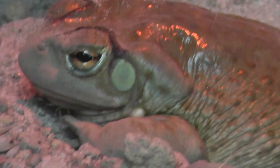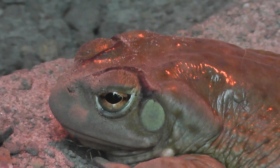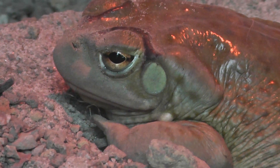Alright, so we'll end the video here at the Sonoran Desert Toad. Signing off. Ribbit. Ribbit.